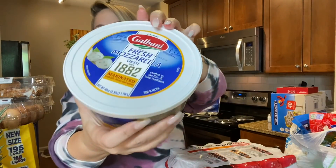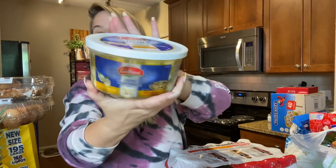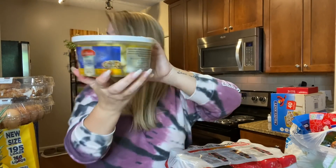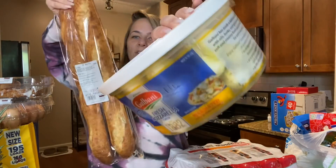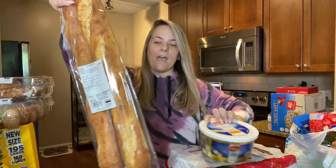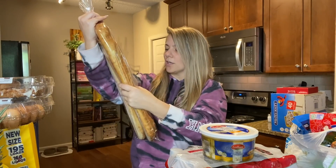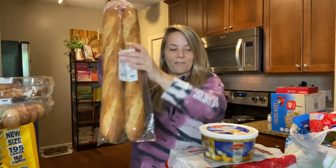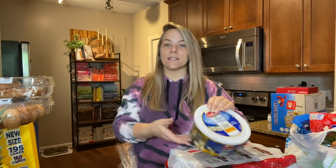Look what they have — fresh mozzarella that I normally get from Trader Joe's, but Costco has it with seasoning in a huge container. With that I got two baguettes. You warm up the bread in the oven for a little bit, tear off pieces, dip it in the mozzarella — it's everything.